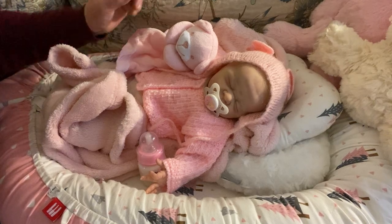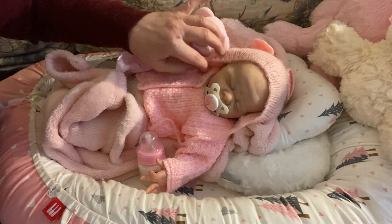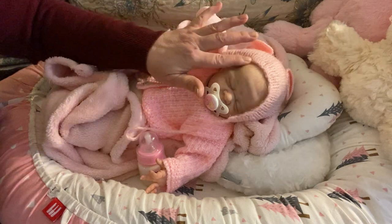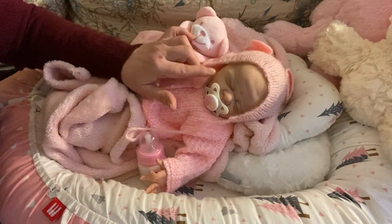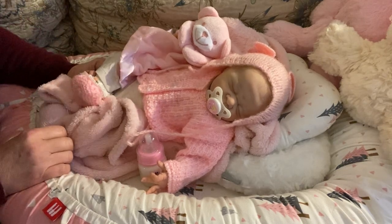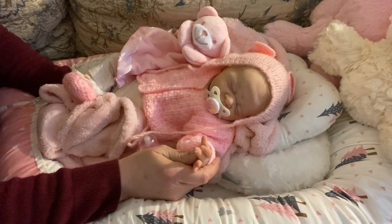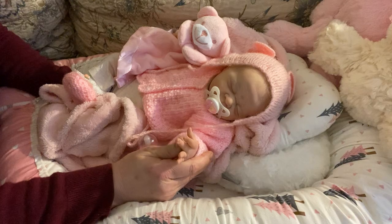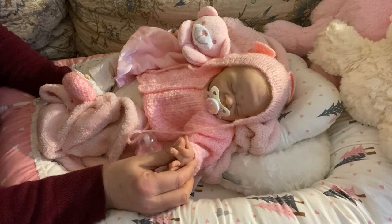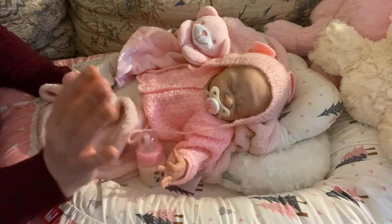Happy Tuesday everyone, it's Mel from Melamori Nursery. I am on with sweet little Odessa, who is the Odessa sculpt from Loralee Eagles. She was reborn by Tracy, my good friend from Tracy's Little Treasures. I will link Tracy's eBay site below. I have adopted so many beautiful sculpts from Tracy - her work is phenomenal and everything about Tracy's dolls is perfect.